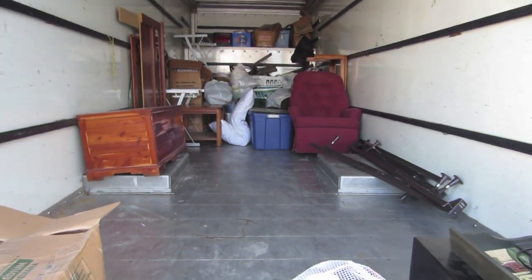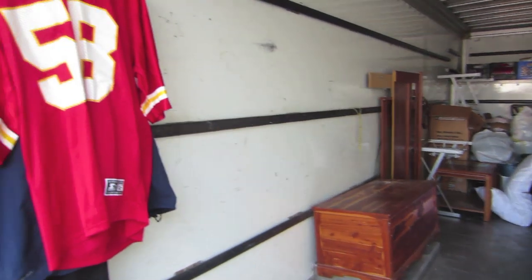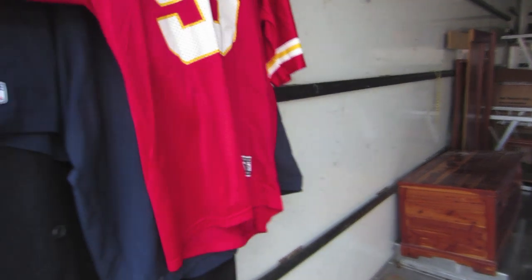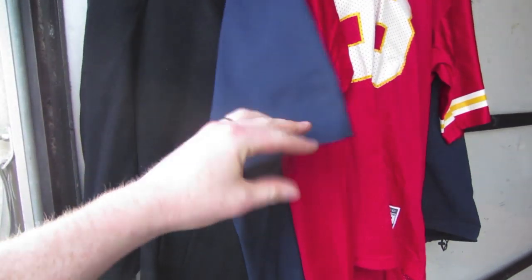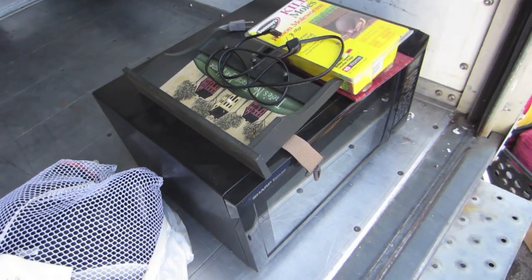We've pretty much gotten all of the big furniture out of here. We'll take a look at that later. Some clothing we found so far: a jersey, a Nike NFL shirt, a nice overcoat. A good microwave, nice and clean actually on the inside. Some little smalls — this is the first bag I've pulled out and we'll see what we've got here.